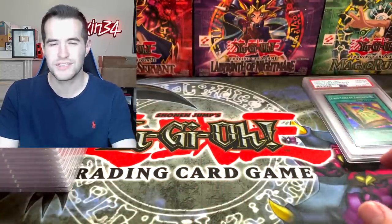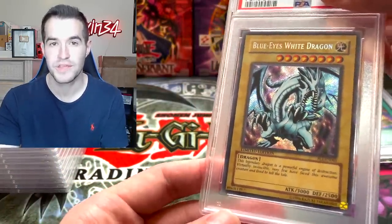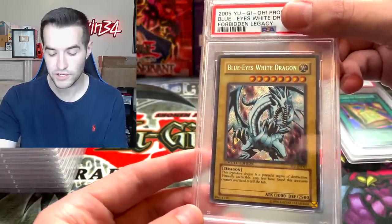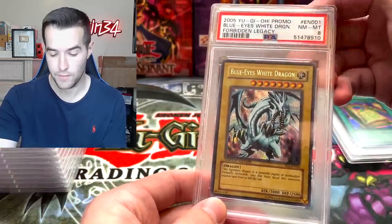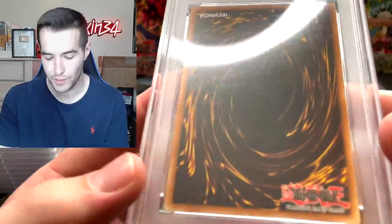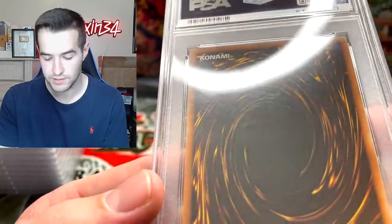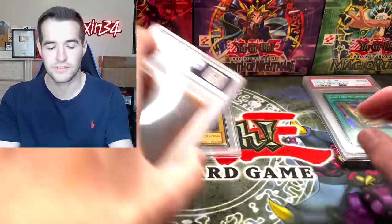We did get an upcharge, but it wasn't for a lot, so I don't know which one it was. Blue Eyes White Dragon from Forbidden Legacy — I remember this one being in very good shape. A lot of times those come out bent. Maybe this is the one that got the upcharge. Near Mint to Mint 8 — so it probably wasn't as minty as I thought. The corners look pretty good; it might be slightly warped. That's an 8, not great, but we've gotten two 10s so we can't complain.